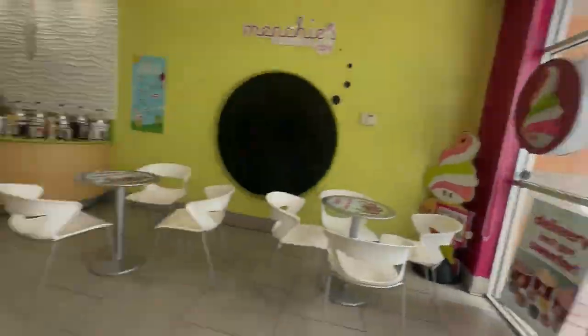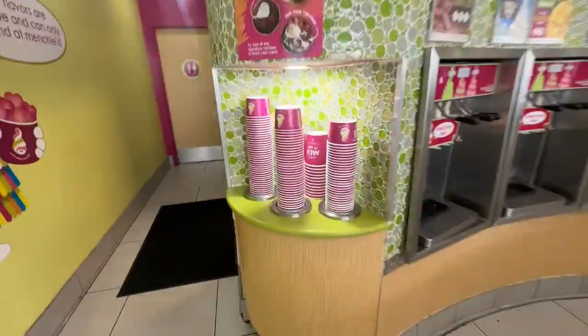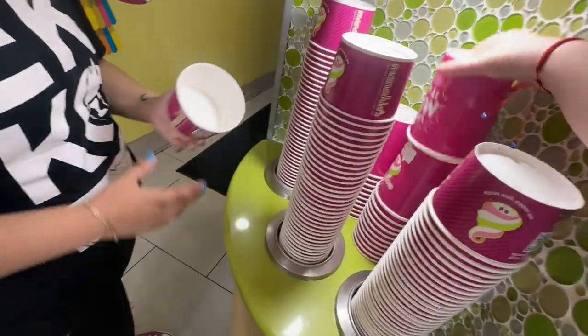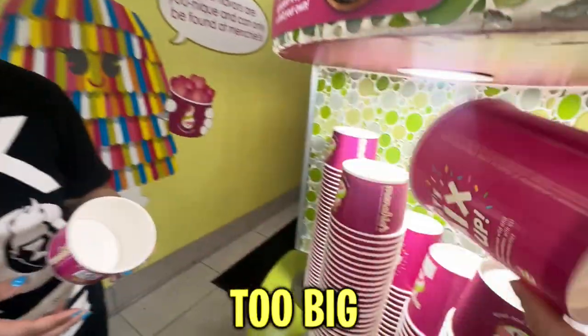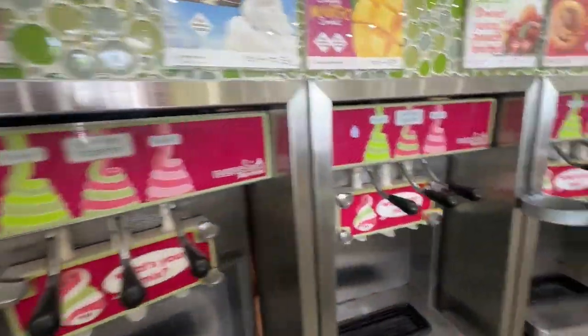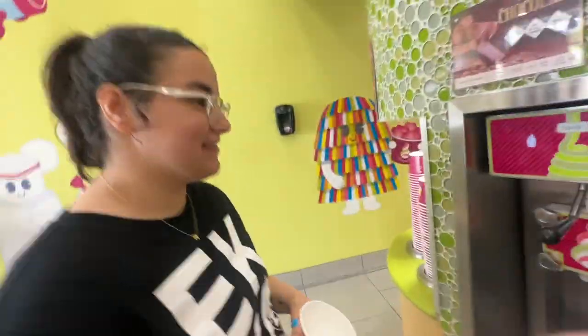There's nobody here — look, we have the whole store to ourselves! Let's figure out how this works. We come around here, over here sister, and we got a cup. Whoa! We haven't been here in so long. Which cup do you want? Who the heck would get a cup this big? This is too big. Okay, I'll get this one — it's a small.